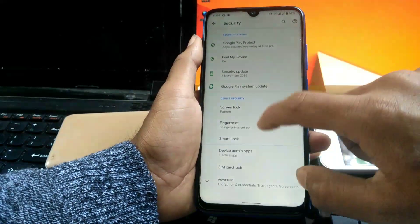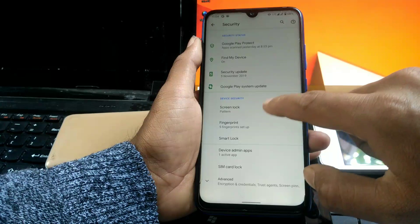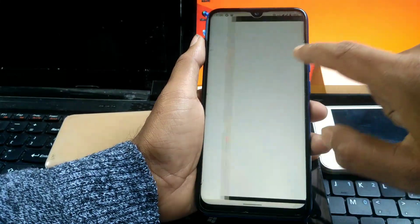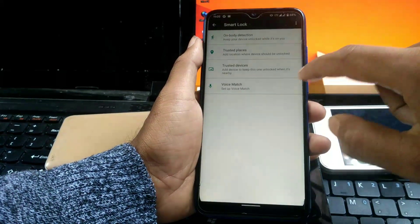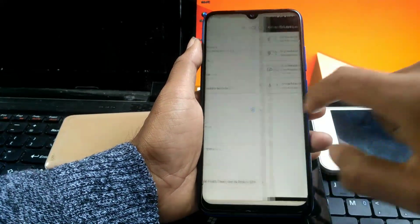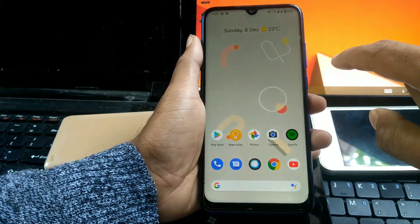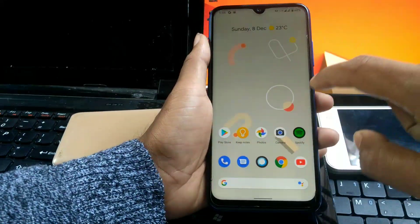But if you like face unlock then I am sorry, because this version doesn't include face recognition. You have to stick to the fingerprint sensor, which is fast and accurate. And the navigation gesture is so smooth — you will realize when you use it.